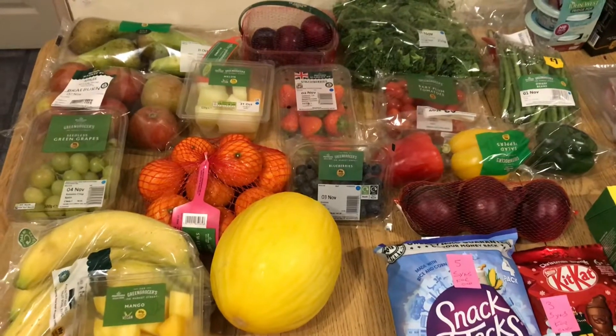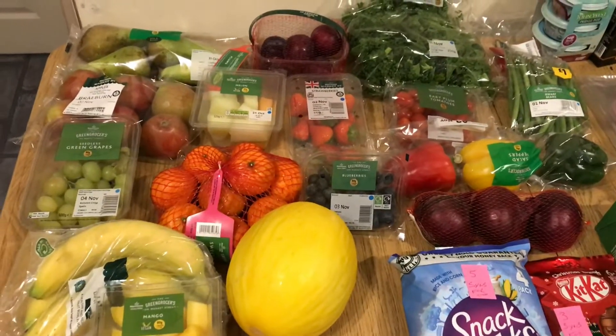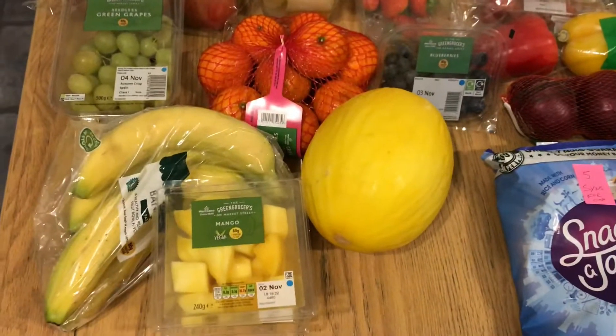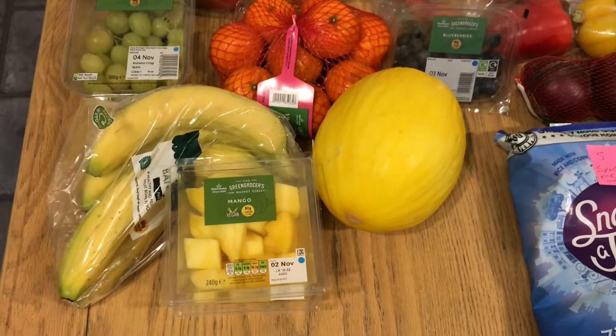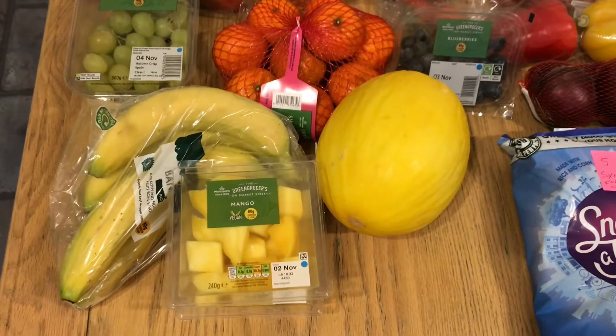Also, moving on to what's free on plan: I got some grapes, which are free, and some bananas, which are free on plan. Also, I got some mango, which is free as far as I know.